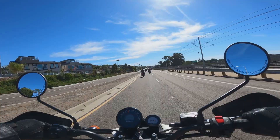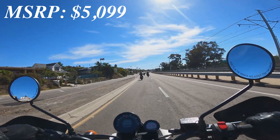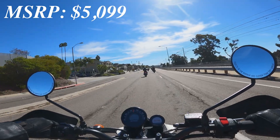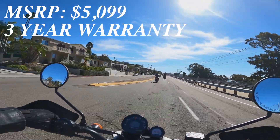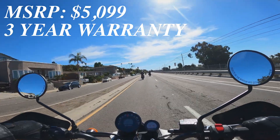The MSRP on the scrambler is $5,099, which seems to me like a screaming deal for a brand new motorcycle. What's more, Royal Enfield has a three-year warranty on these bikes, which definitely seems like the company has a lot of confidence in their line.